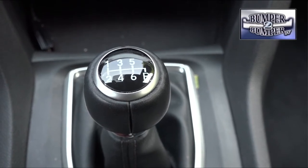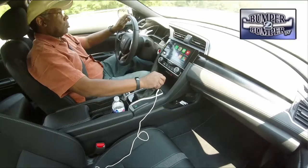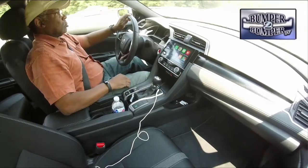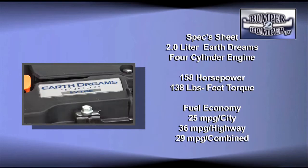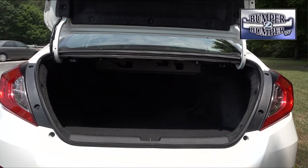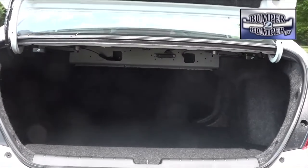Considering the fact that most young drivers don't know what to do with a clutch these days, it should stop a joyrider right in their tracks. For the record, this is a gearbox with a crisp and relatively short throw. It's linked to a two-liter inline four-cylinder engine rated at 158 horsepower and 138 pound-feet of torque. This Earth Dreams engine gets a pretty good clean air rating and can handle most loads without a problem.